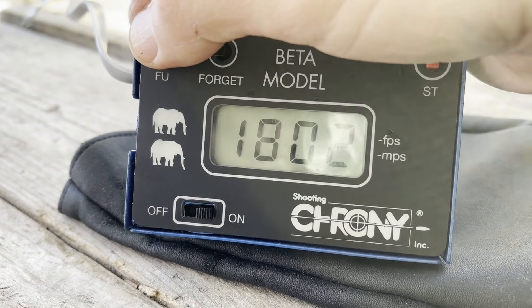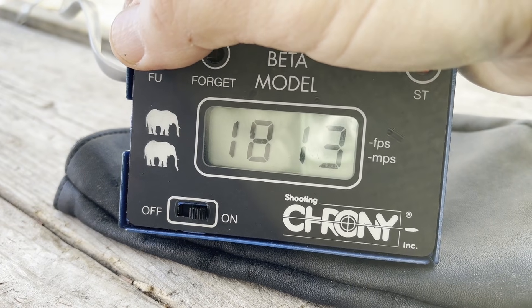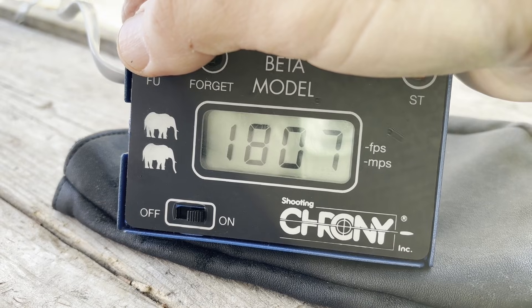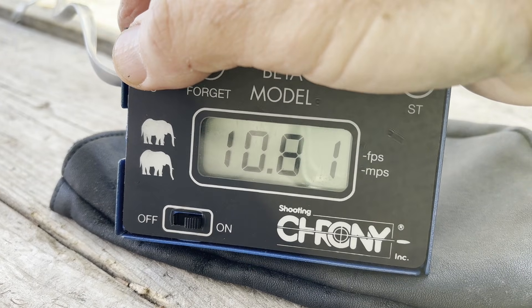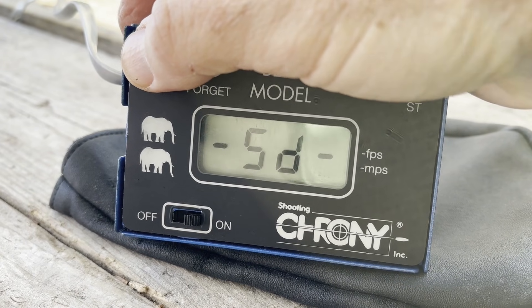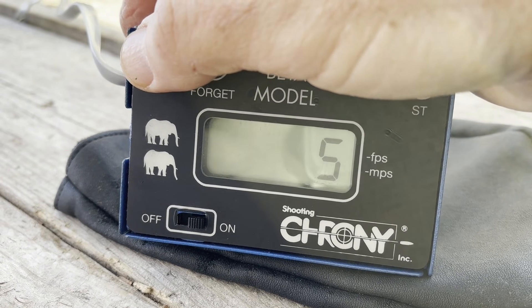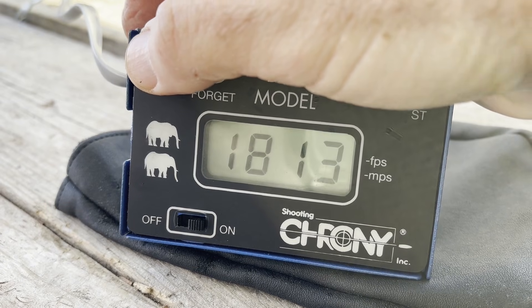Chronograph results with 7.5 grains of Trail Boss: low 1802, high 1813, average 1807, extreme spread of 10.8, standard deviation 4.6. Here are the individual five shots.